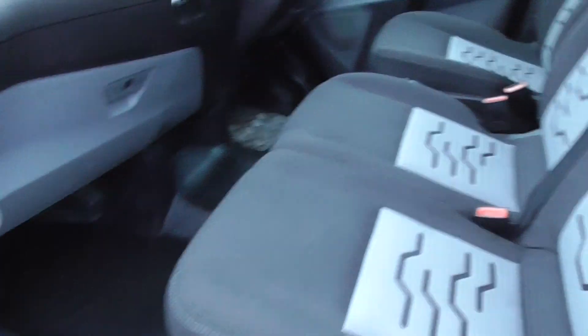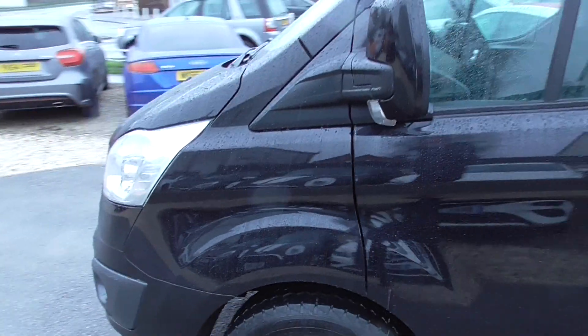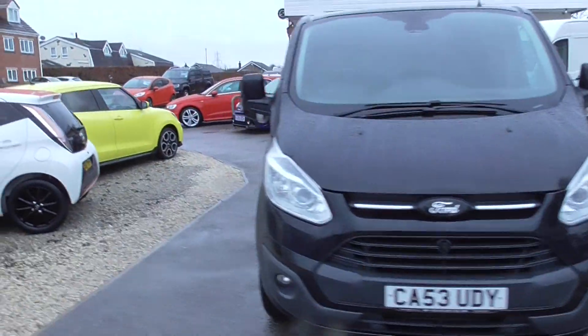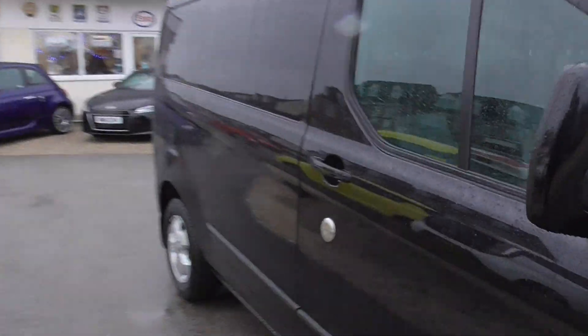Inside, all decent condition — no rips, tears or pulls on the seat or anything. Door trims all in good condition. No bangs or dents or major things; there are a couple of little marks, but you'd expect a lot worse on a car of this age.